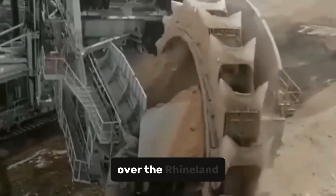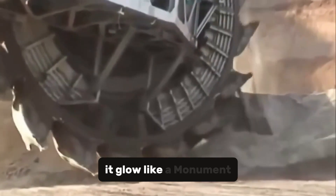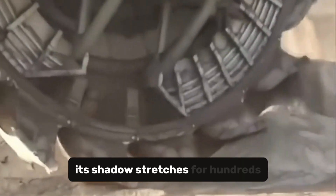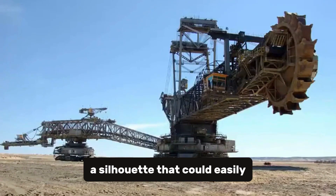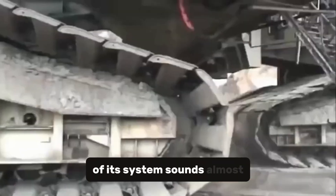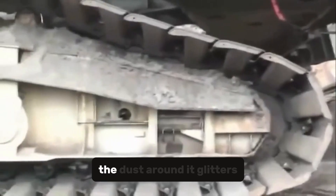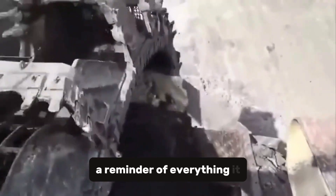Today, when the sun sets over the Rhineland, the Bagger stands illuminated by floodlights that make it glow like a monument. Its shadow stretches for hundreds of meters across the stripped earth — a silhouette that could easily be mistaken for a city skyline. From afar, the faint hum of its systems sounds almost like breathing. The dust around it glitters in the artificial light, drifting slowly back to the ground.